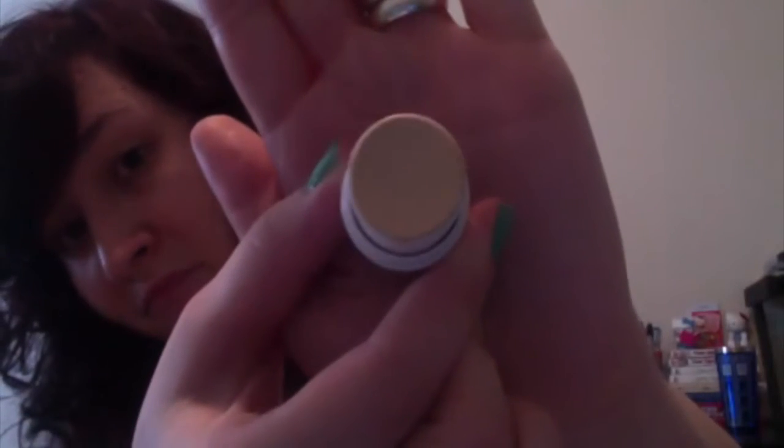I bought this - it's so tiny. This is the e.l.f. all over stick in ivory, because I'm pale. It's just an all-over kind of concealer. I got this just to use underneath my eyes as an under eye concealer. This is in the mineral line, so I want to say it was like a dollar, maybe a dollar fifty - really not that bad.